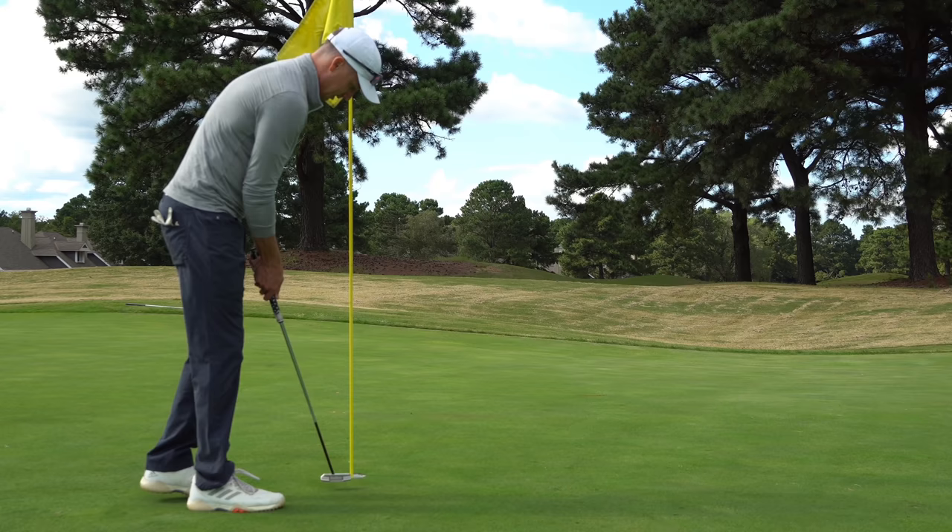Oh boy, I thought that was gonna break a little to my right. That's an unfortunate bogey here on 10. Never liked to start the back nine with a bogey, however that's what we did — a bogey's in the past.